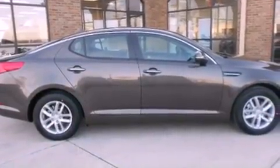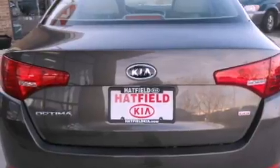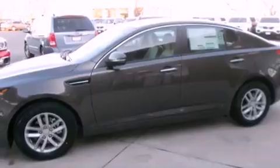Features include air conditioning, a split folding rear seat, cruise control, a CD player, a passenger side vanity mirror, a security system, a traction control system, an anti-lock braking system, a rear window defroster, and fog lamps.